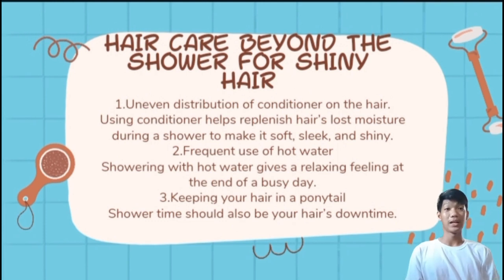Next is frequent use of hot water. We commonly use hot water when bathing, but this damages both skin and hair. For hair, it causes curling or dryness. Third is keeping your hair in a ponytail — for those with long hair, it is not ideal to tie it in a ponytail, especially when wet. Doing so causes curling or damage to the hair.